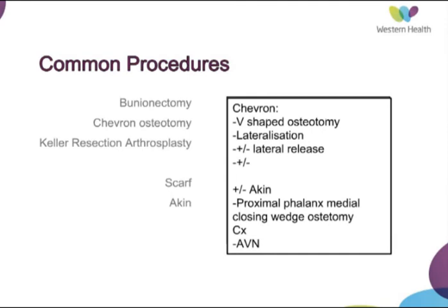A chevron osteotomy is one of the distal osteotomies where you form a V-shaped cut through the distal metatarsal and slide the articular surface across. This can be incorporated with a lateral release of the lateral structures around the joint, and you may also include an Aiken procedure, which is a closing wedge osteotomy of the proximal phalanx to realign the first ray. One of the problems with the chevron osteotomy is the disruption of the blood supply to the head, which can lead to avascular necrosis.